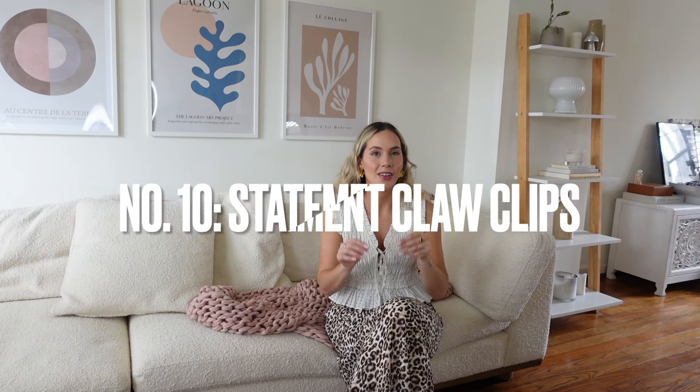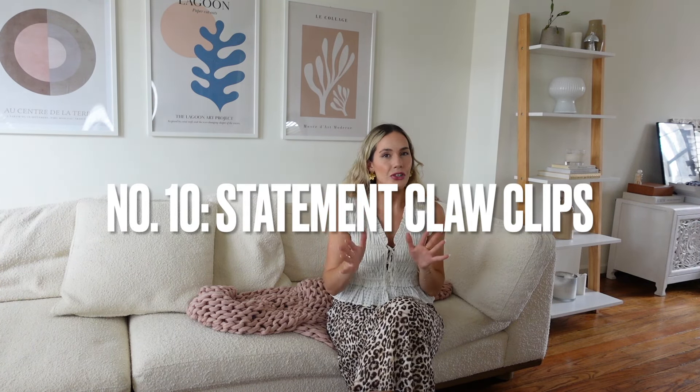Hi guys, welcome back to my channel. Welcome to another fashion video. My name's Peyton if you're new here. Today's video is going to be all about spring fashion trends. I'm going to be sharing my 10 favorite spring/summer fashion trends with you guys and giving you inspiration and ideas and tips on how to work these pieces into your wardrobe.